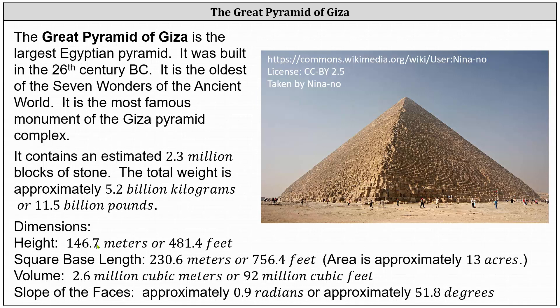The area of the square base is approximately 13 acres. The volume is 2.6 million cubic meters, or 92 million cubic feet. And the slope of the faces is approximately 0.9 radians, or 51.8 degrees.